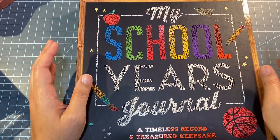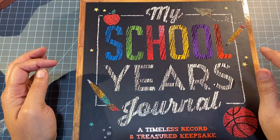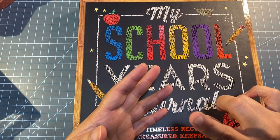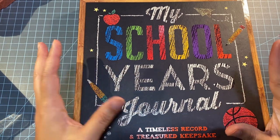Hi guys, I'm back again with another haul. This time it's a mixed haul — I have a few things that I bought from TJ Maxx, Target, Five Below, and Hobby Lobby, so I just wanted to share with you guys what I found.